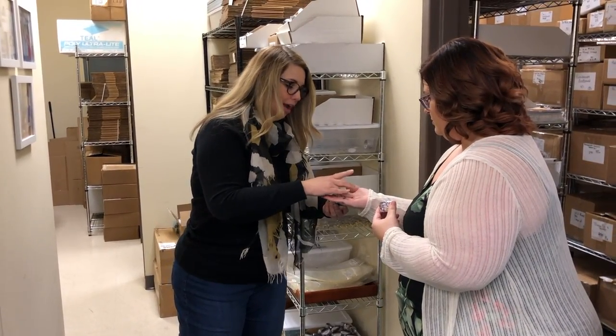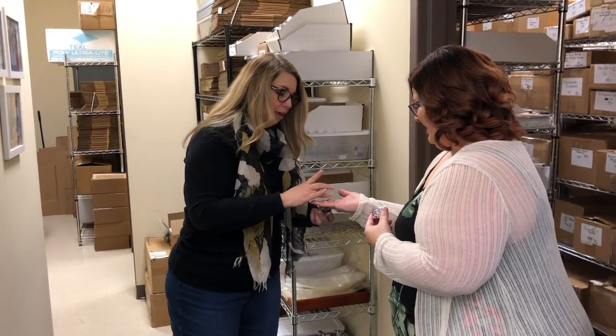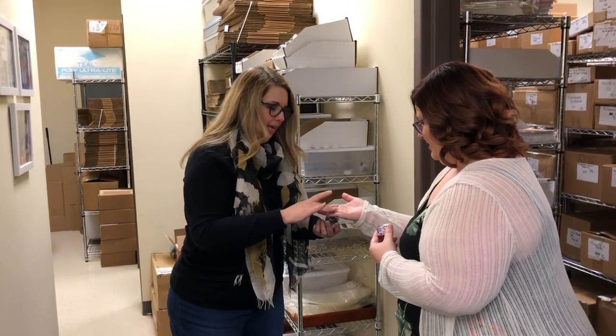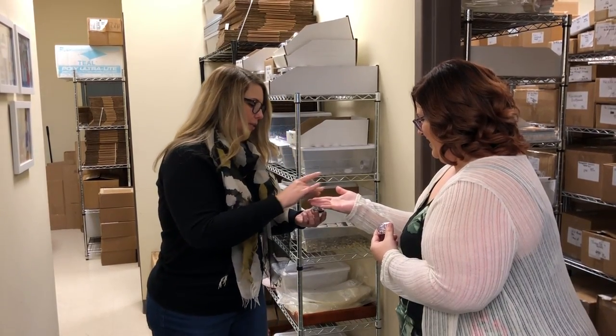We're always trying to come up with something new, and we try to coordinate the sequins with patterned papers that we release at the same time, so you can have them together to mix and match and lay on your cards.